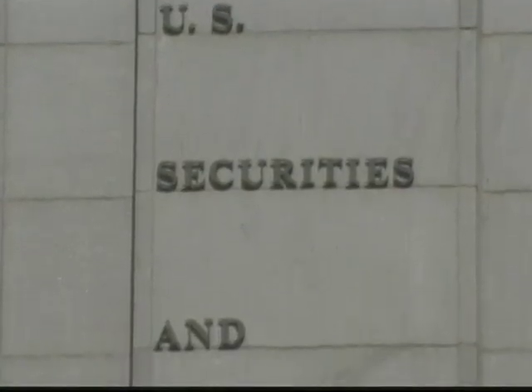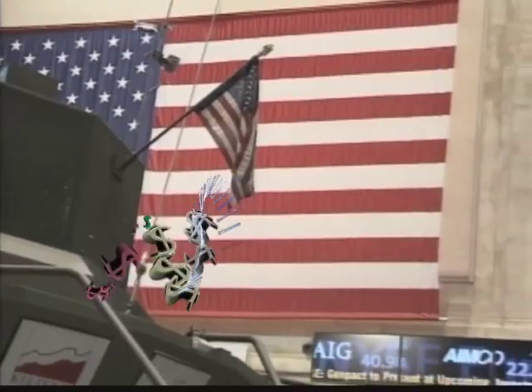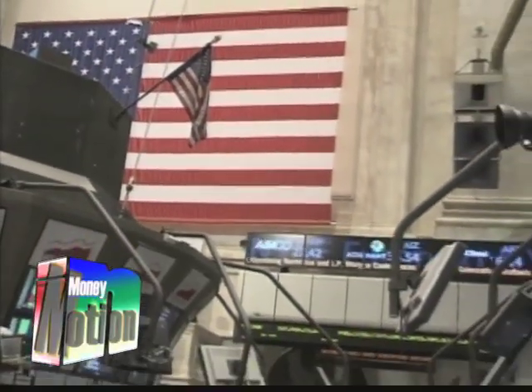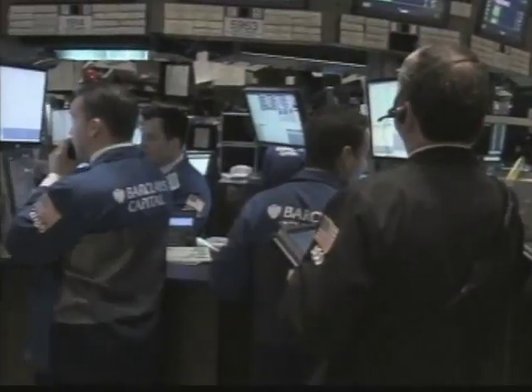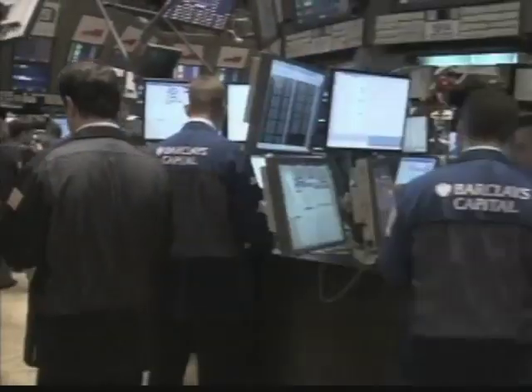The Securities and Exchange Commission is still studying what happened that day and what the effects are from high-frequency trading — what its impact is on the marketplace, what its impact is on investors who are in it for the long run, and we need to understand those. But if the concerns are significant, we won't hesitate to propose regulatory approaches to deal with it. It is estimated that high-frequency trading accounts for at least half of all the equity trading done today in the United States. I'm Philip Alexio, BOA News.